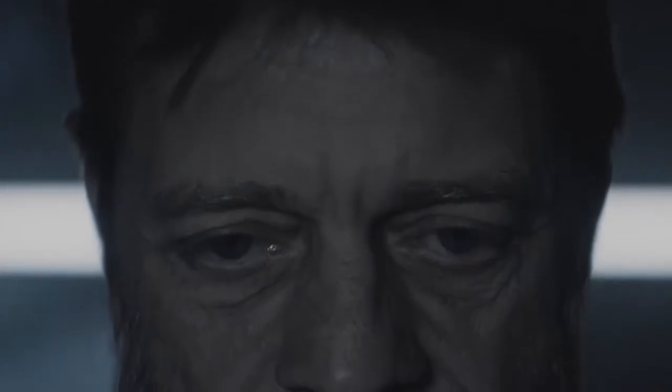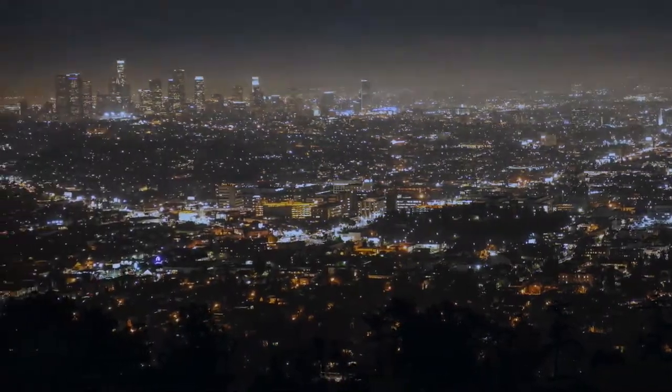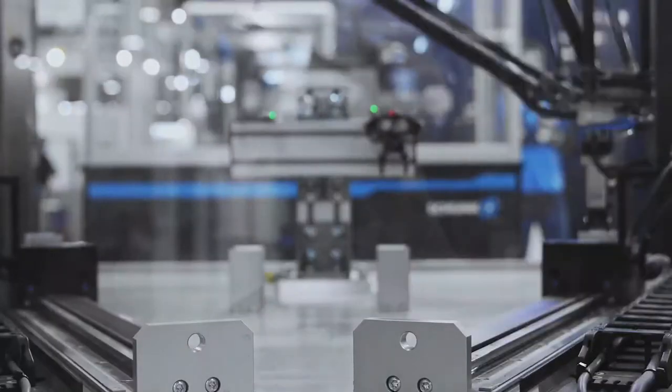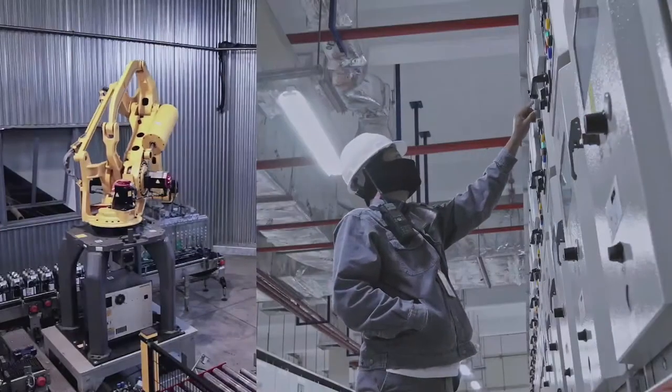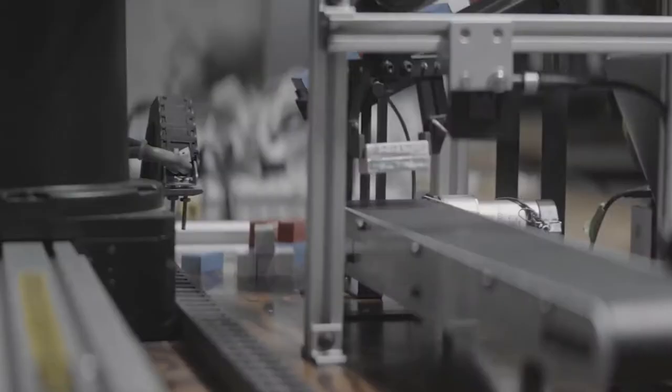What is it that keeps you up at night? If you oversee an industrial control network, it's security. Because each new industrial asset on your control network creates a new potential vulnerability, and you've got no single way to see it all — what devices are connected or how they're communicating.